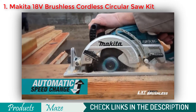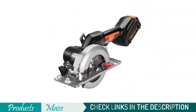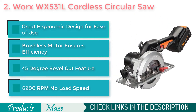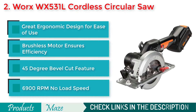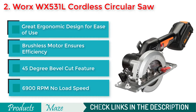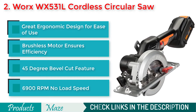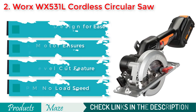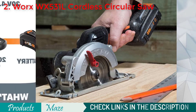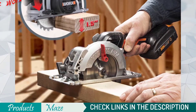Second on our list is the WORX WX531L Brushless Cordless Compact Circular Saw. If you are looking for a product that provides value for money, then this WORX is the best bet for you. It comes with an ergonomic design for allowing you to grip and handle it properly, equipped with a brushless motor that ensures longer run time. You also get an integrated LED work light for enhanced visibility, a 20-volt power-share rechargeable battery, and a 45-degree angle adjustment feature that allows you to perform bevel cuts with ease.